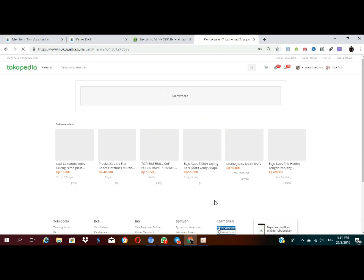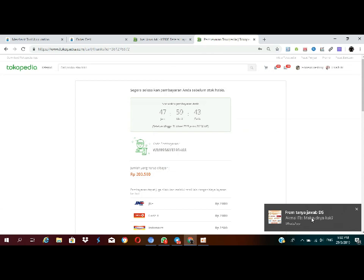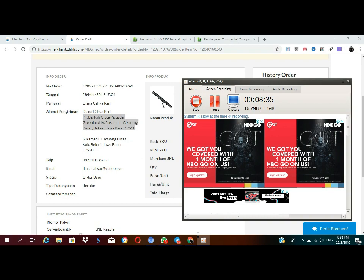Kita tunggu kode verifikasinya keluar. Kode verifikasinya udah keluar. Finish untuk gimana caranya ngerjain orderan di Blibli ya. Dan jangan lupa teman-teman klik like, comment, and subscribe supaya saya selalu semangat untuk bagi-bagi ilmu. Thank you, Assalamualaikum, bye bye!